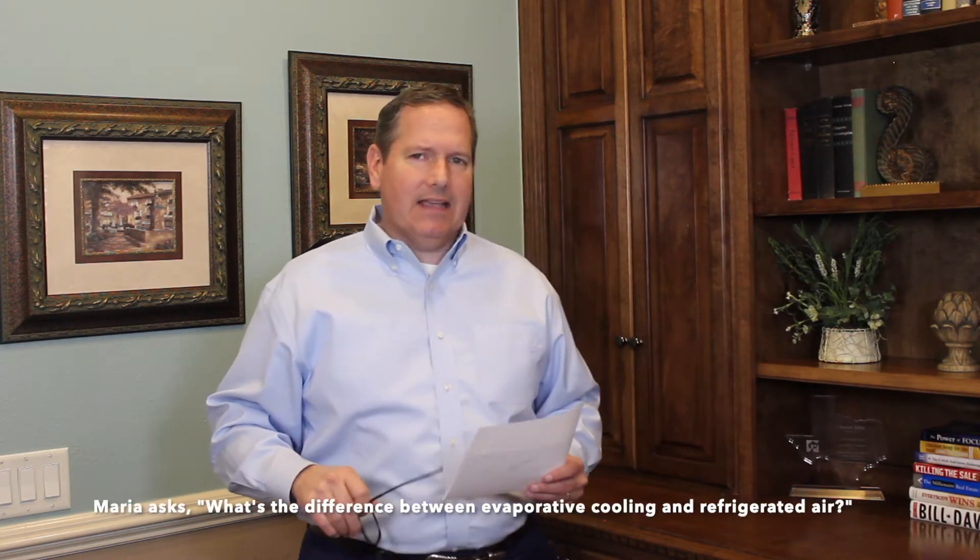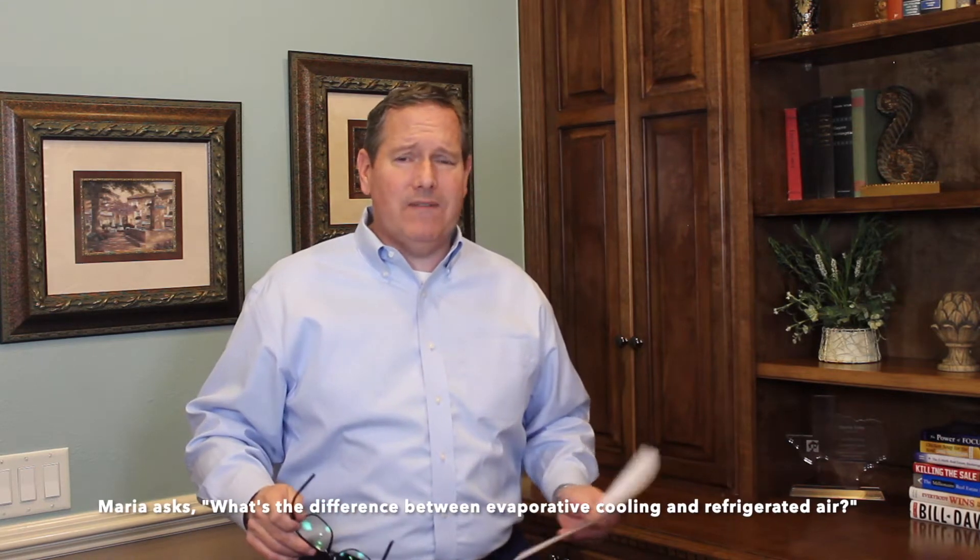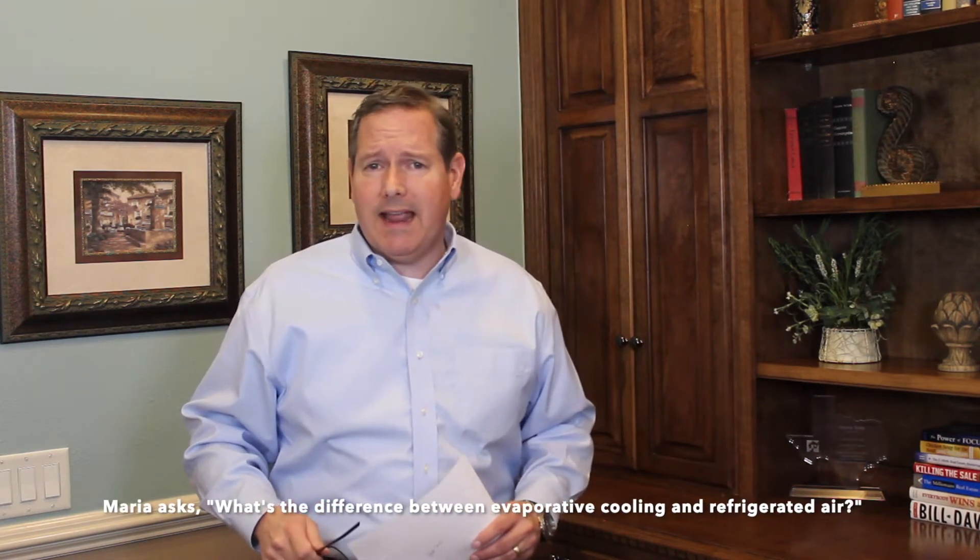Hi, I'm Patrick Tuttle, the Real Estate Guy with Legacy Real Estate Services, with FAQ Friday. For today, it is April the 3rd, 2020, and as we are warming up outside, people are starting to ask the question. In fact, Maria has asked the question: what's the difference between evaporative cooling and refrigerated air? I'll be right back with the answers.